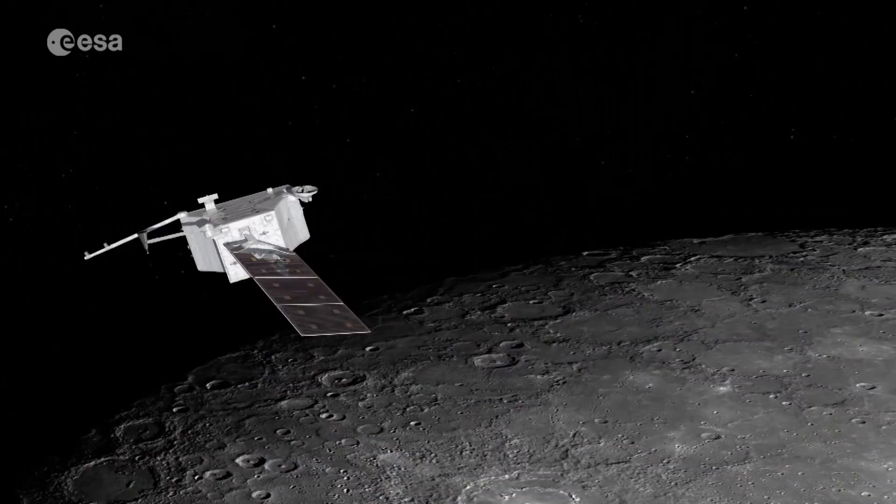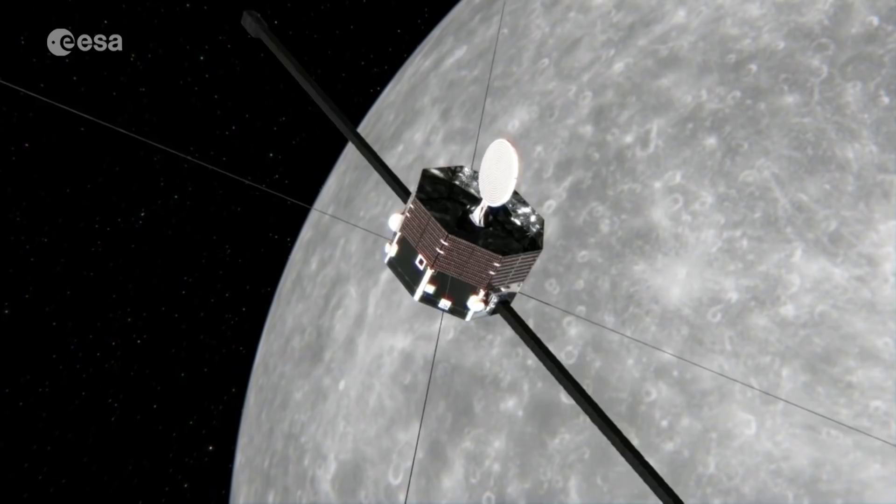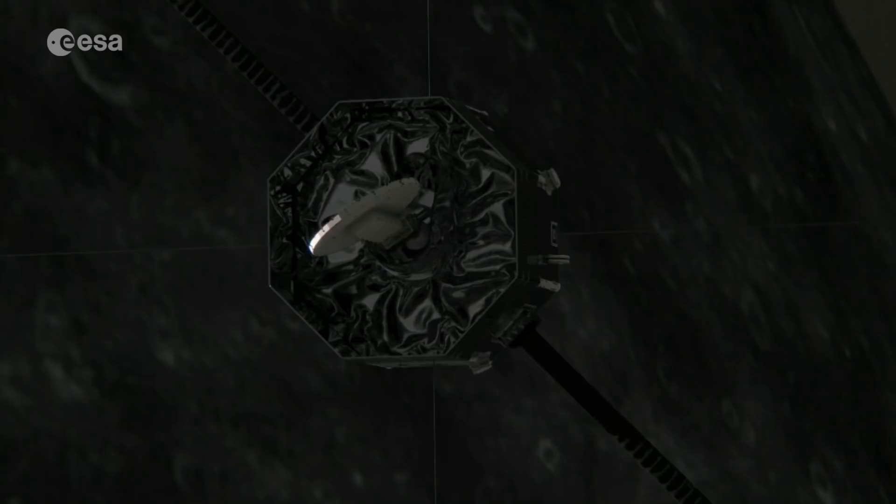It will focus on studying the surface and internal composition of the planet. We will provide 3D images of the entire surface of Mercury, and there will be global mapping with a spectrograph for the composition. This means we will provide the composition within the spectral range covered by our instruments of the entire surface of Mercury.